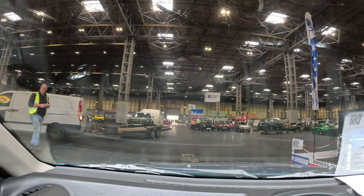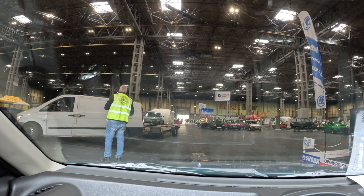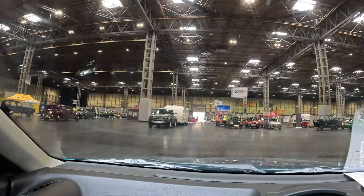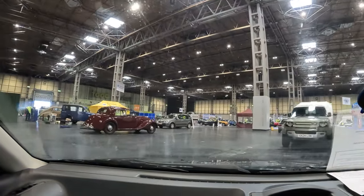Morning, sir. Have you done the site safety induction? No. Okay, can you come out for me? Do you have a cell phone? Yes. Now inside the NEC, I've spotted Dan Hooper, so he will direct me to my spot.